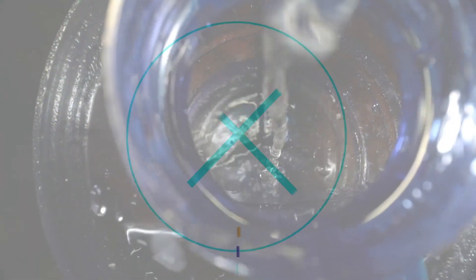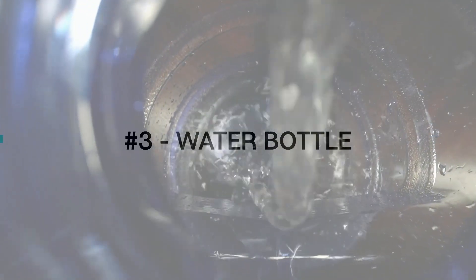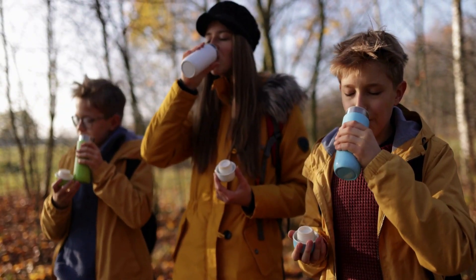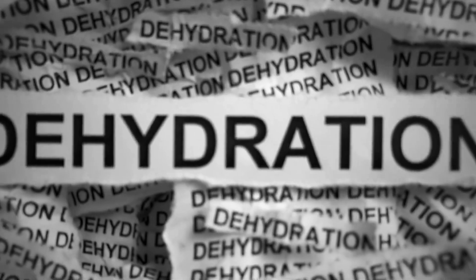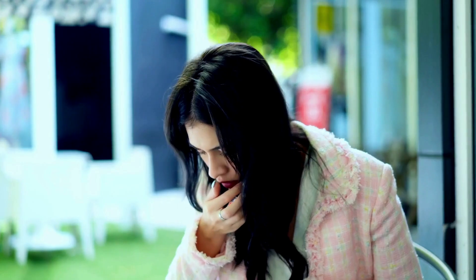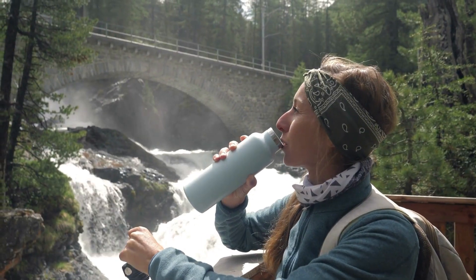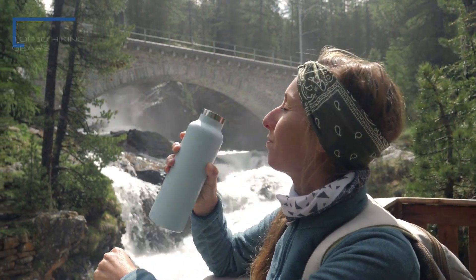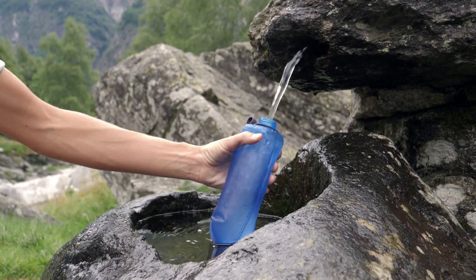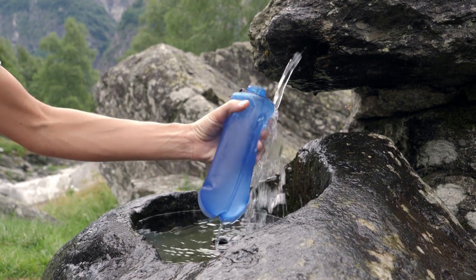3. Water Bottle. A bottle of water is an essential piece of hiking gear because staying hydrated is crucial for any hiker. Dehydration can lead to fatigue, dizziness, and even heat stroke. It's important to bring enough water for the entire hike and to drink regularly throughout the day. A reusable and durable water bottle is also a great eco-friendly option.